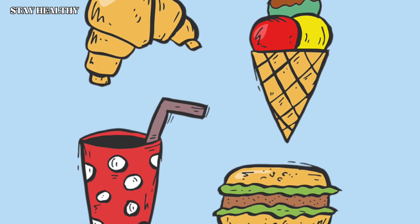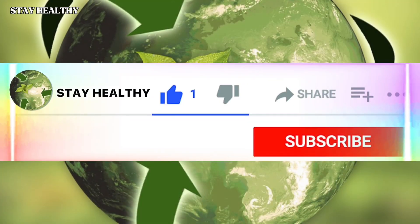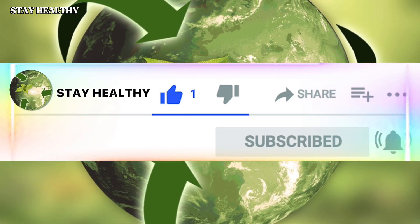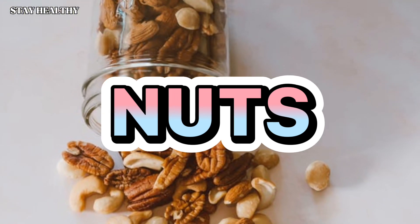You just need to replace delicious junk foods with some healthy foods. Don't forget to subscribe and hit the like button — with this we can reach more people and continue to produce new content. Nuts: some nuts contain a lot of protein and healthy fats and you can use them in your meals.